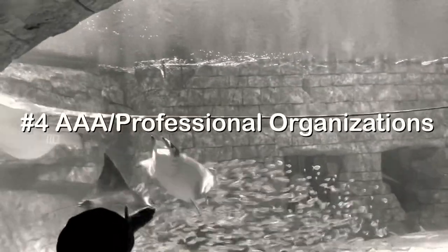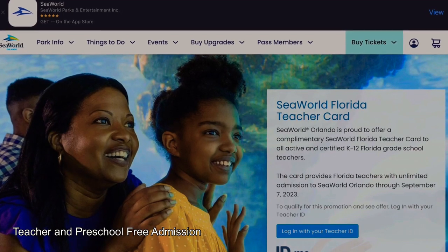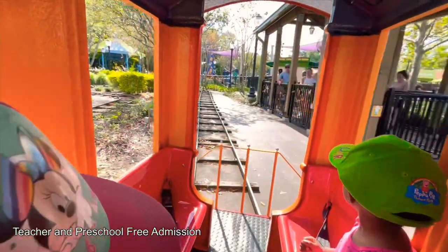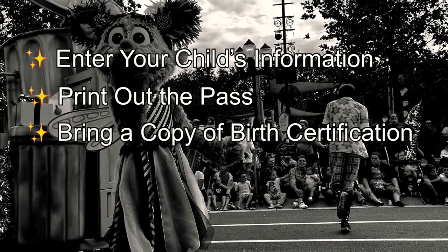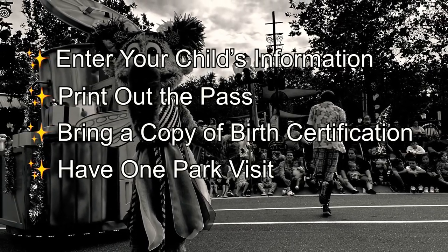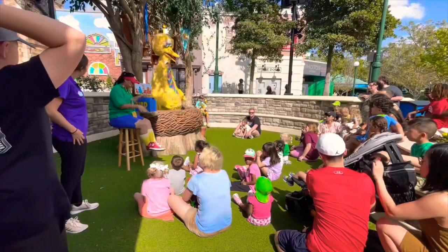My number four recommendation is AAA or a professional organization. If you are a part of professional organizations — maybe you're a nurse or a teacher — always look into deals that are going on. SeaWorld offers deals for teachers, sometimes free, and also for preschool-age kids. If your child is less than five years old, all you have to do is go on SeaWorld's website, enter your child's information under your account, print out the pass, bring a copy of their birth certificate, and have one park visit before the due date, which is usually the end of February. Then your pass is activated for the year, and they can go to SeaWorld for the rest of the year for free. That is pretty awesome.